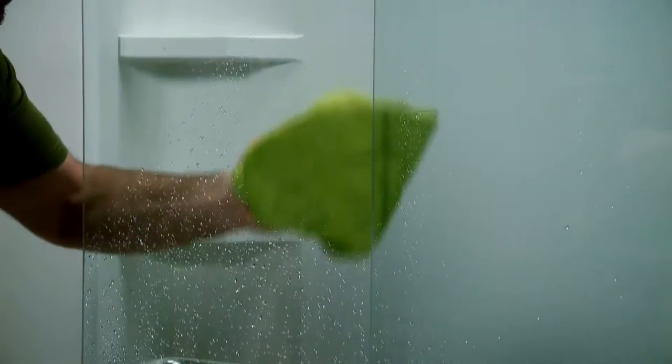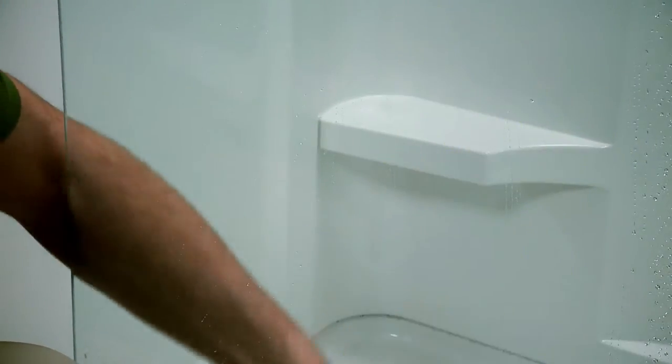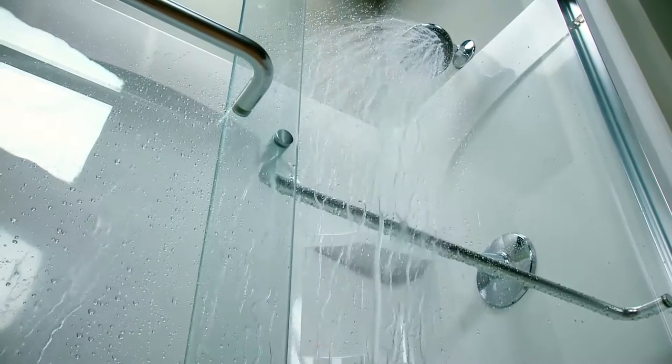Many homeowners avoid glass shower doors because they think they're hard to maintain and keep clean. However, if you choose a Kohler shower door, you'll soon find it much easier to clean than a shower curtain, looks much better in the long run, and a glass door can add value to your bathroom.